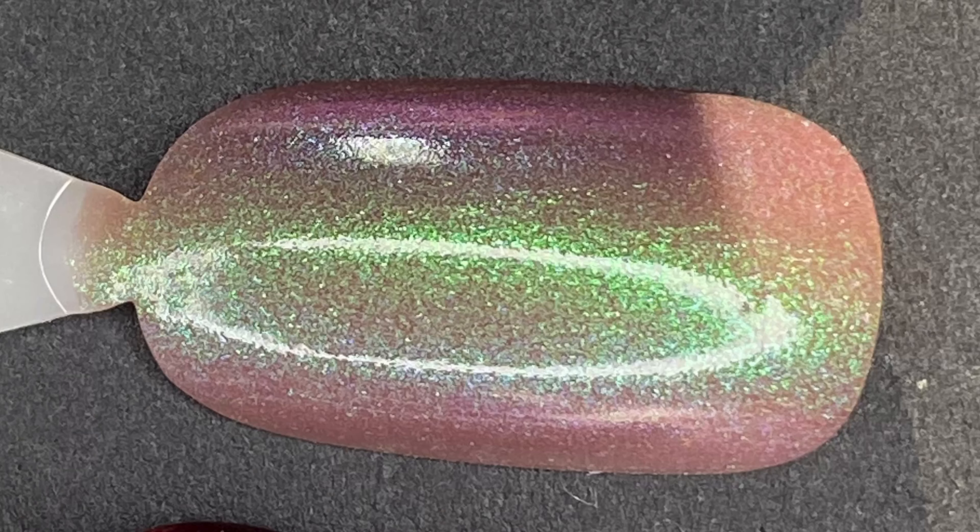Next one is called You Had Me at Hydrangea, which was custom-made for a brown nail polish group by Wildflower Lacquer on Facebook. What I'm loving about this one is it's definitely a transitional shade because of that strong green shimmer for the summer aspect and then against that brown mauve-y base for the fall. Very gorgeous — I'm loving this one.